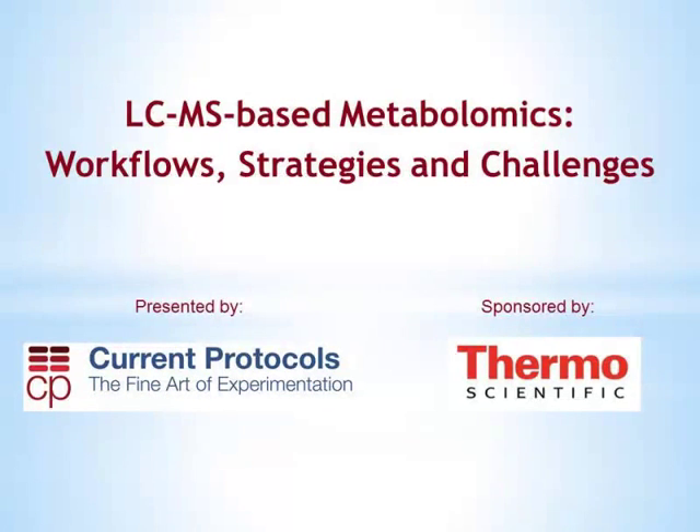Thermo Fisher Scientific is a world leader in serving science, providing analytical technologies, reagents, consumables, services, and software for cutting-edge scientific research to routine industrial applications. Current Protocols is the largest collection of peer-reviewed, authoritative, and regularly updated step-by-step research techniques and procedures available for life scientists worldwide. With 17 titles and over 15,000 protocols, Current Protocols is part of Wiley Publishers.